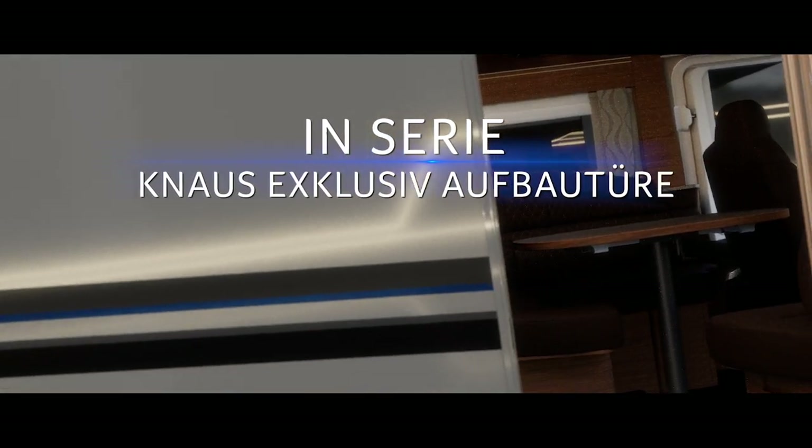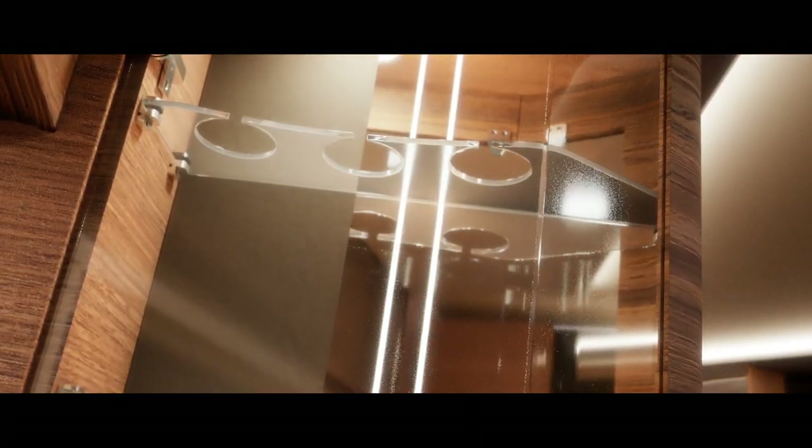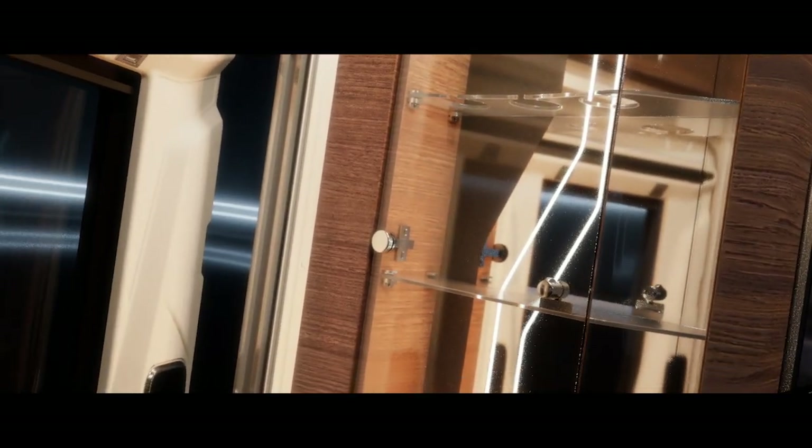Mit unserer ganzen Erfahrung haben wir konsequenten Luxus konsequent kompakt verpackt. Mit harmonischer Lichtinszenierung heißen wir Sie herzlich willkommen im neuen KNAUS Sun i700 LEG.